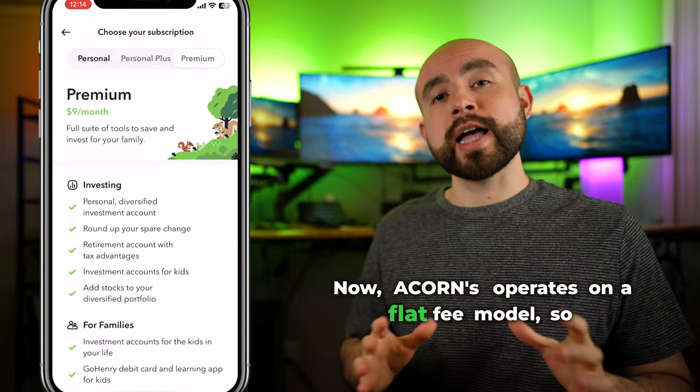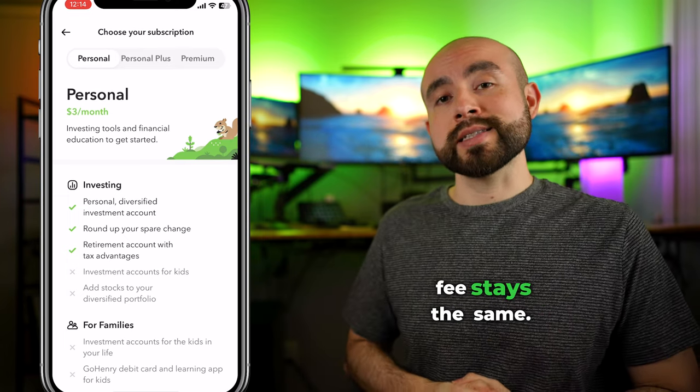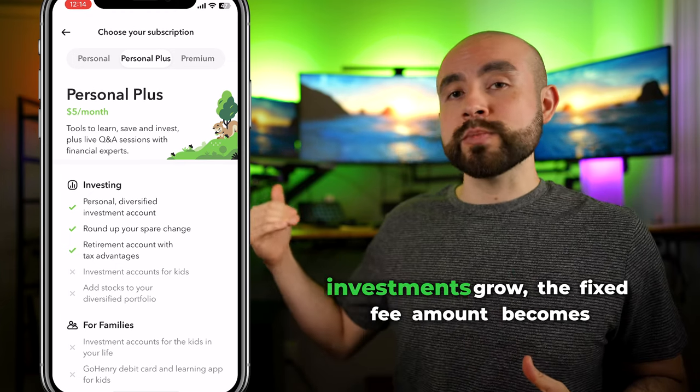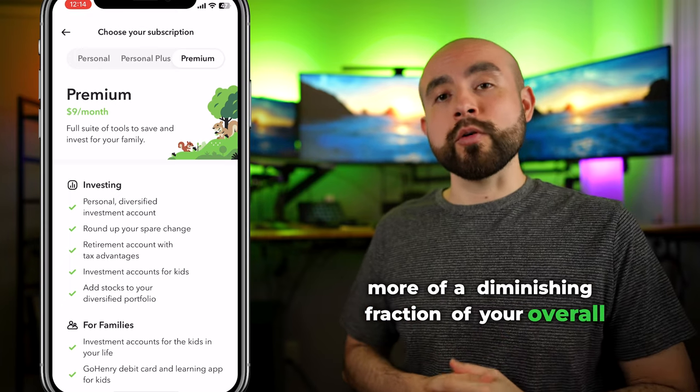Acorns operates on a flat fee model, so whether you're investing $5 or $5,000, the monthly fee stays the same. As a result, Acorns subscription plans can feel steeper on smaller balances. But as your investments grow, the fixed fee amount becomes more of a diminishing fraction of your overall portfolio.